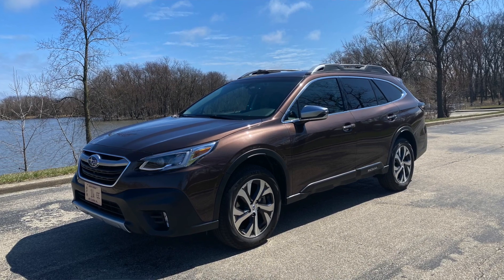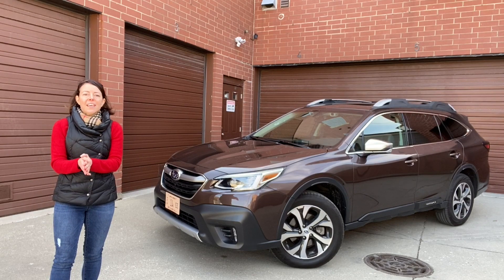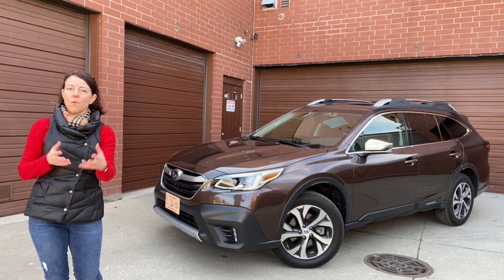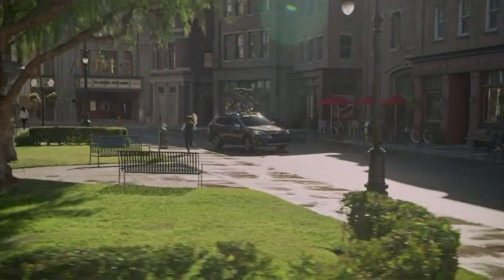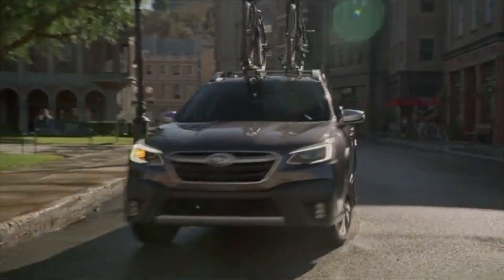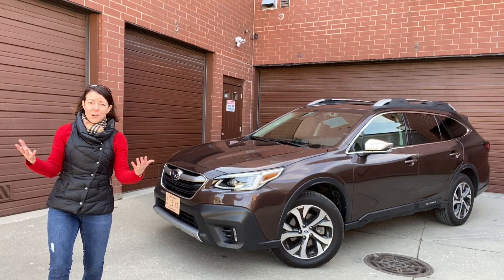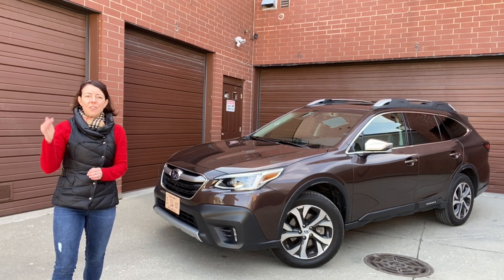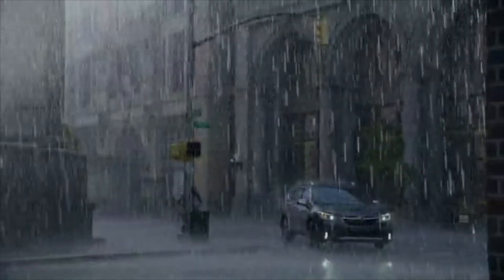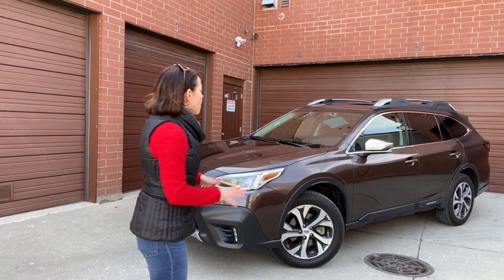The Subaru Outback is bigger and a little wider than the Subaru Forester, which I find a little odd since the Forester is considered the SUV while this is more on the wagon side. However, it still does really well in a city environment. I've been driving it in Chicago for a week and found it parallel parks easily. Even doing a three-point turn to get into my garage, the turning radius is really good for an urban situation.